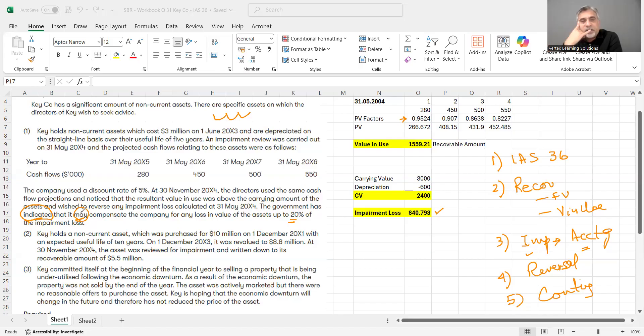Starting the written answer: IAS 36 Impairment of Assets provides guidance and lays down the principle that assets should not be reflected on the statement of financial position at an amount which is higher than the recoverable amount.